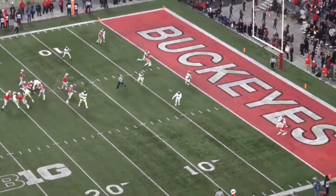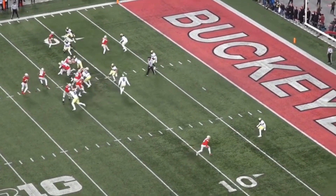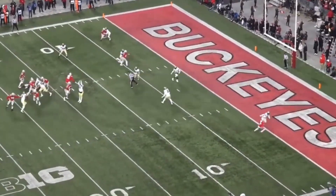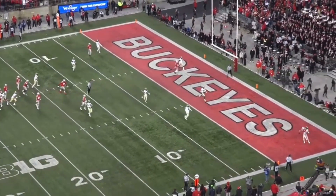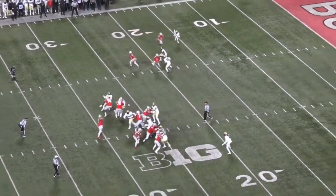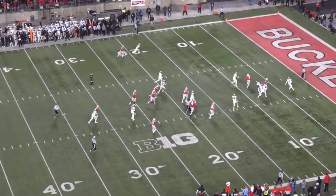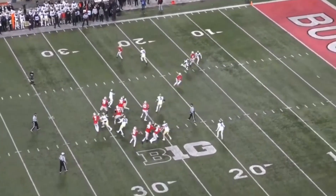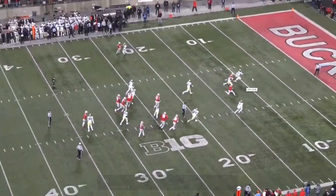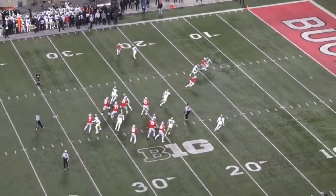Not only can he catch it but his route running is exceptional. Very good route runner — just the way he creates separation, faking one way then going back the other, going towards space because he creates more opportunity for himself. His body control is off the charts, coming back to the ball, getting a foot down. Little subtle moves to create space — little head jabs, head fakes — and then knowing where the space is. Not just making space off route running, but reading where everyone will collide: put the stop brake on, cut upfield. That's a nasty move.